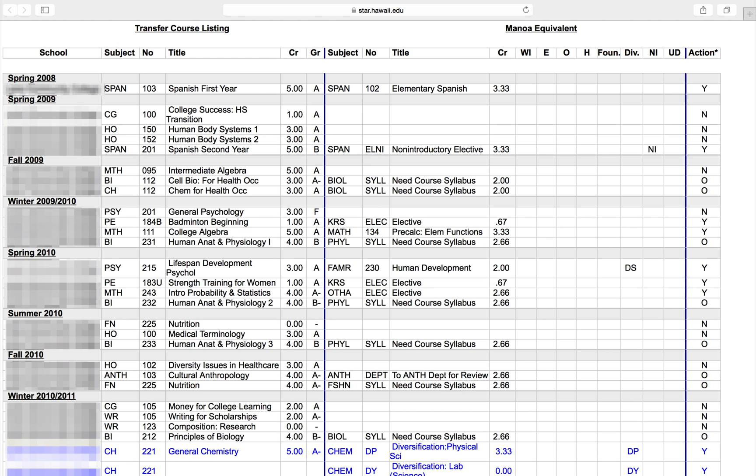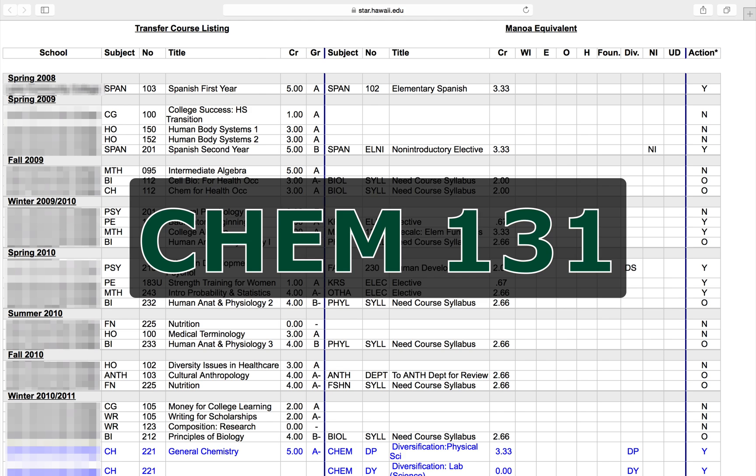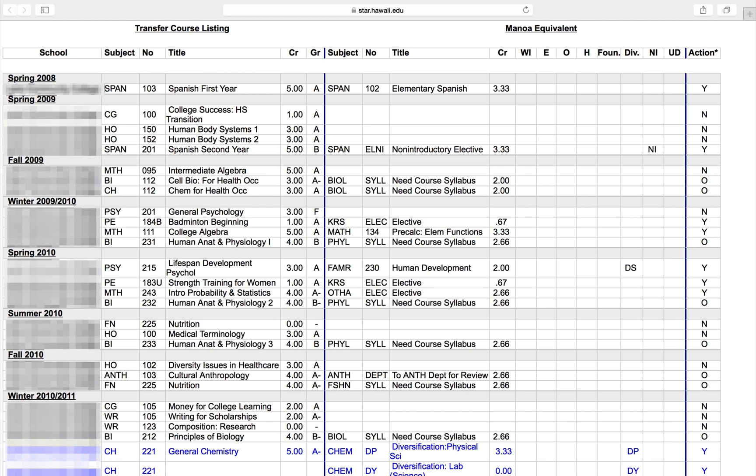Instead, you will take the next course in the sequence if it's required for your major. The order of courses at Manoa goes like this: Chemistry 131, Chemistry 161, Chemistry 162, Chemistry 272, Chemistry 273, and so on. If you are beyond Chemistry 273 and you need to continue in the chemistry sequence for your major, please meet with your academic advisor to discuss which courses are ideal for you to take next.